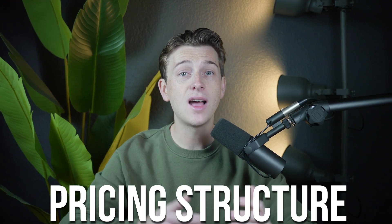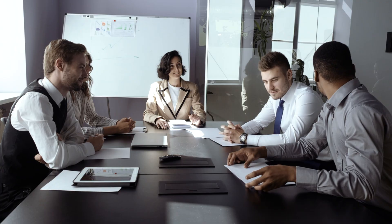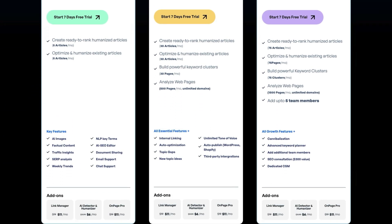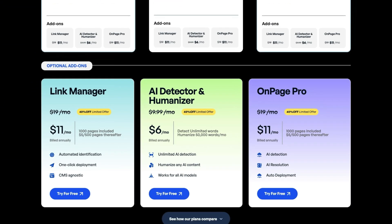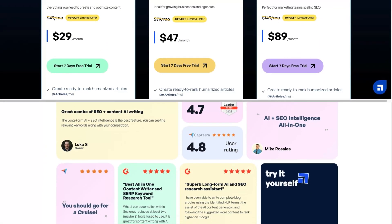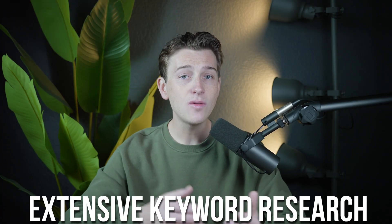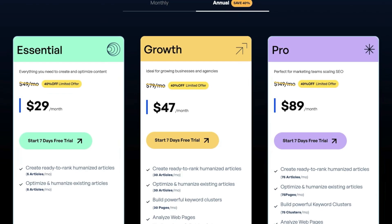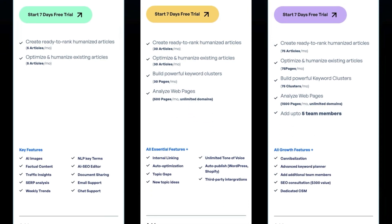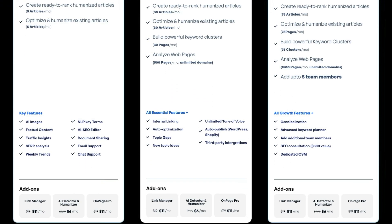ScaleNut's pricing structure is designed to accommodate different types of users, from freelancers to large teams. The platform offers multiple pricing plans, each providing access to core features with advanced options available at higher tiers. The entry-level plan includes essential features like the AI Writing Assistant and basic SEO tools, making it accessible for small business owners. Higher tier plans offer extensive keyword research, collaboration tools, and a larger variety of templates, allowing users to scale their subscription based on their needs.